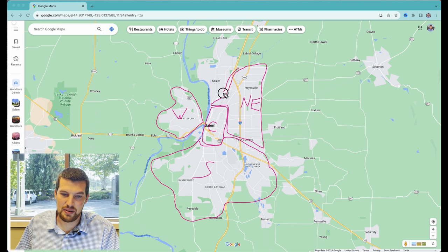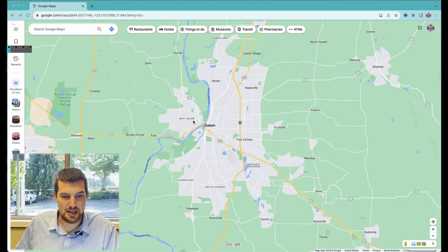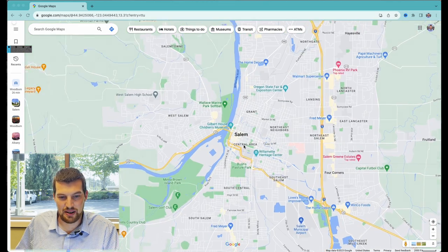This section right here — most people mistake it as part of Salem, but it's actually its own little city: Kaiser. I have a video coming out soon about Kaiser, so check that one out when it comes out. We'll zoom in on the different areas now.